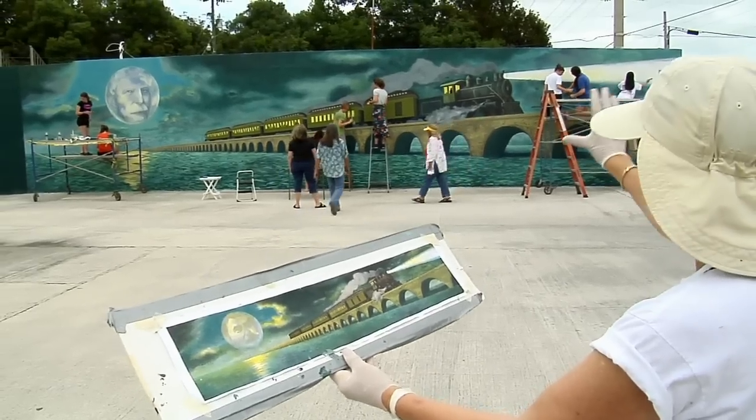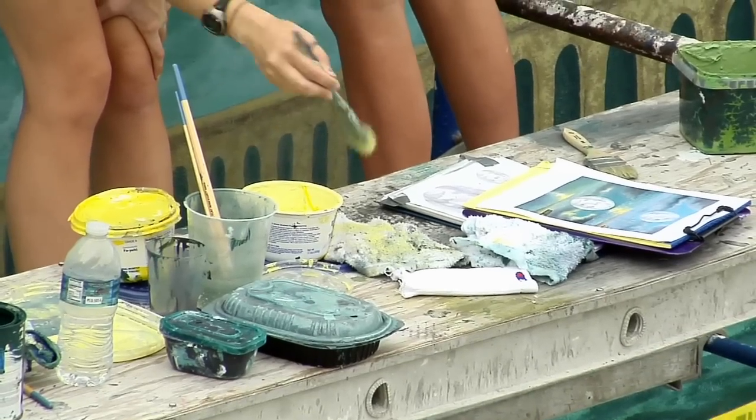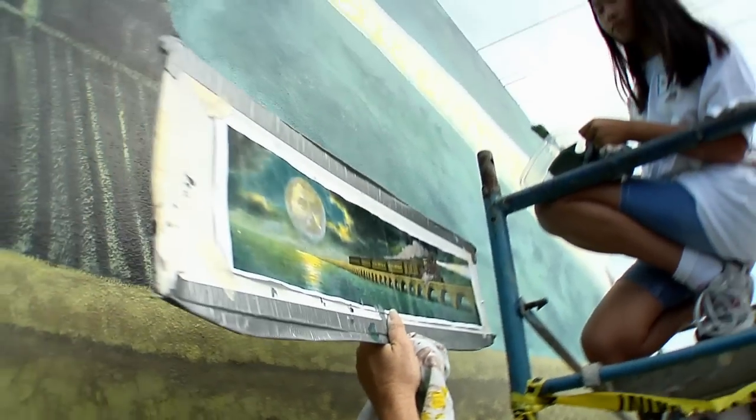That looks very, very good, Bailey. The mural was a collaborative effort between the Art Guild of the Purple Isles and High School Art Club students at Isla Morata's Island Christian School.